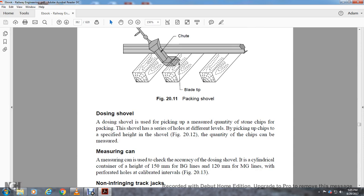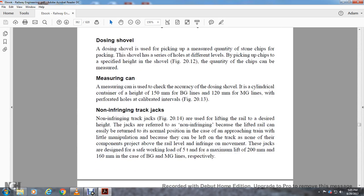The Dozing Shovel is used for picking up the measured quantity of stone chips for packing. It is held at a specified height to pick up chips of the required quantity, as shown in Figure 20.12. The quantity of chips can be verified using a Measuring Can, which is a cylindrical container of height 150 millimeters for broad gauge and 120 millimeters for meter gauge, with perforated holes and calibrated intervals as shown in Figure 20.13.